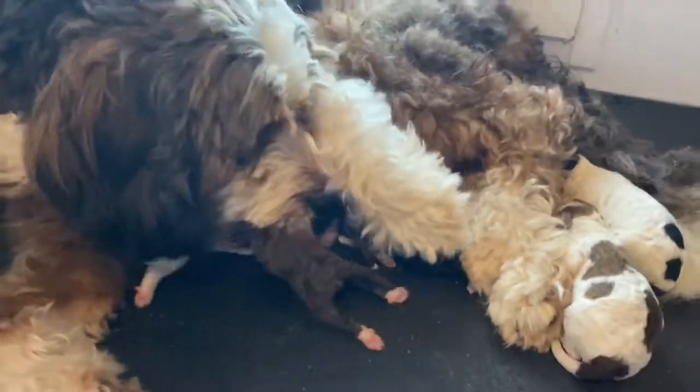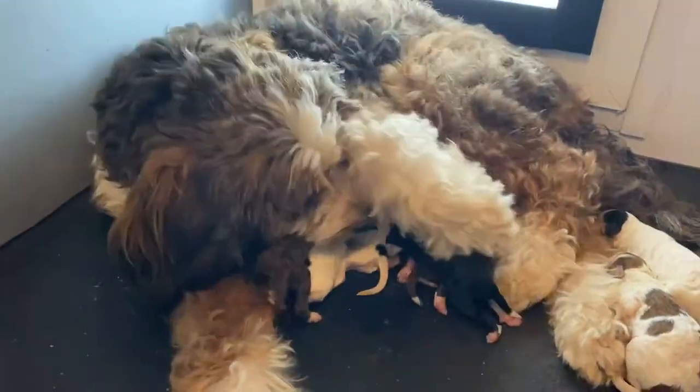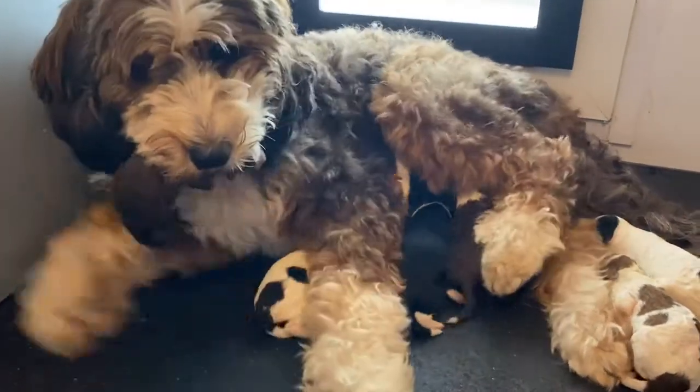Once she gets a little bit more comfortable with us handling them, I'd say here in the next couple of days I'll try to get a group picture, so we'll see you guys next week.